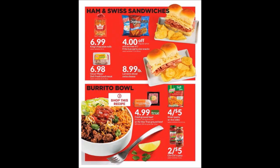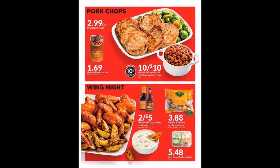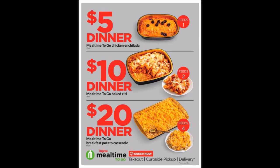More grab-and-go and quick meal suggestions. They have the Meal Time To Go — it's kind of eating-out prices. They show $5 for one, $10 for two, $20 for four. They could be good ideas, but you could definitely make this cheaper at home if you stock up or buy on sales.